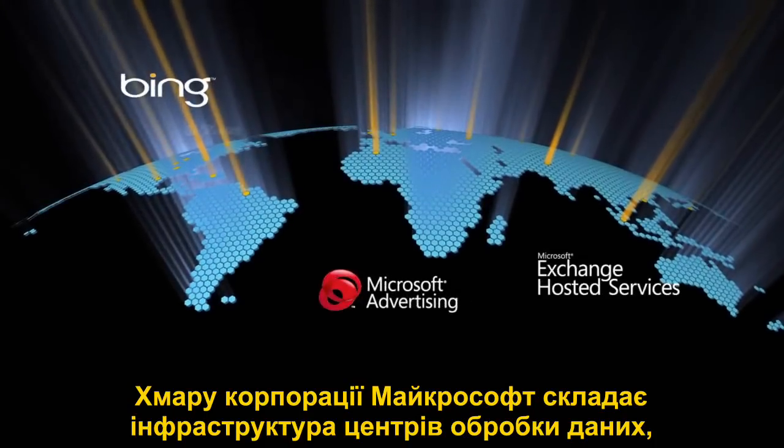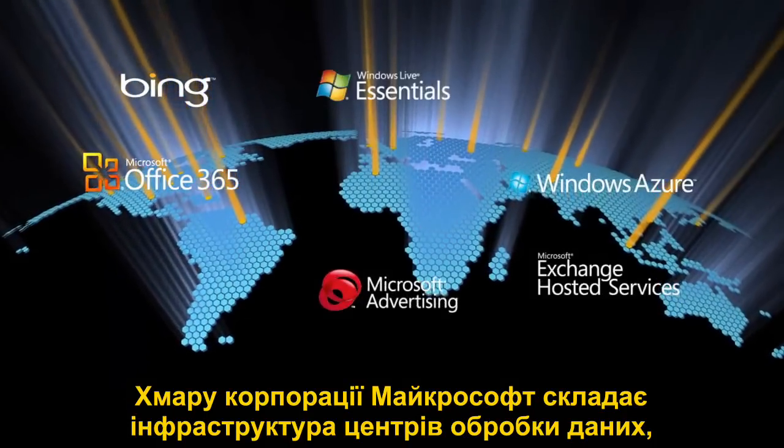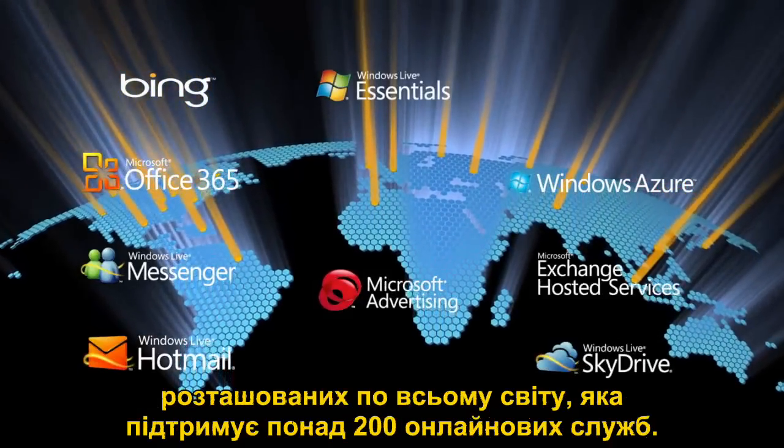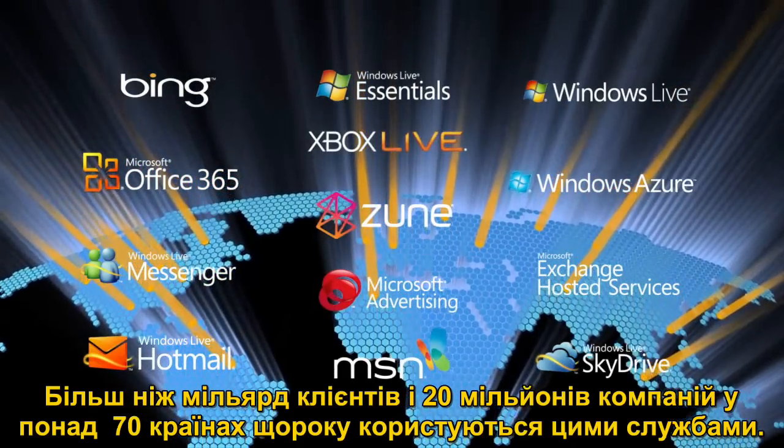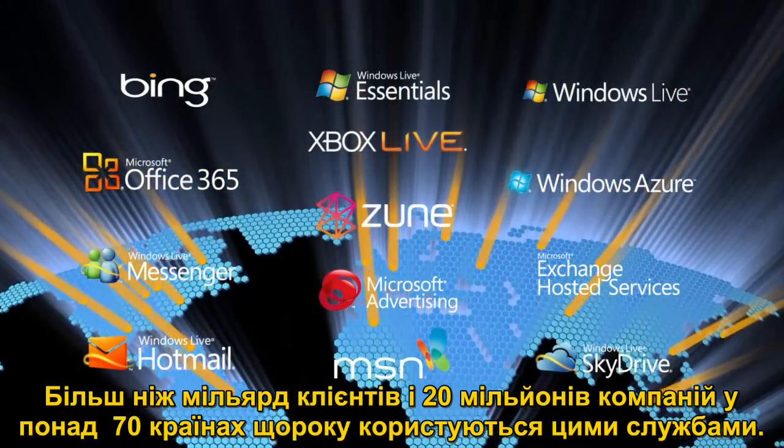Microsoft's Cloud is comprised of a globally distributed data center infrastructure supporting over 200 online services. More than a billion customers and 20 million businesses in over 70 countries use these services each year.